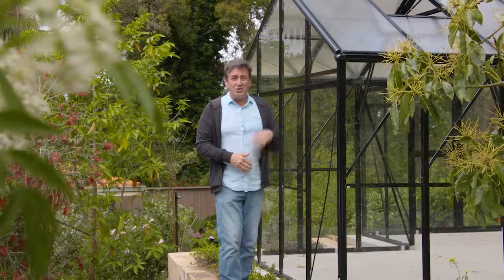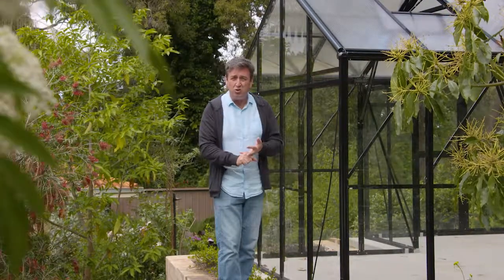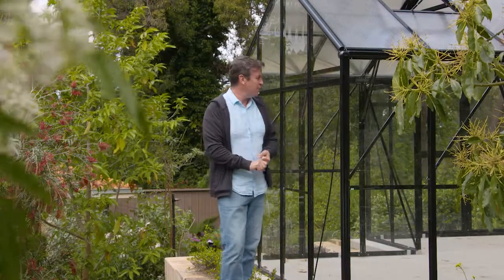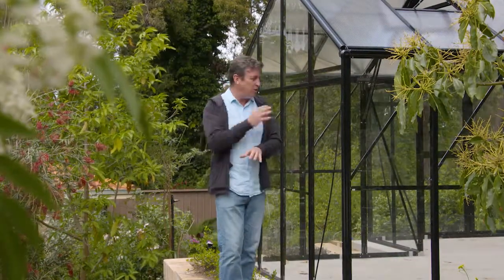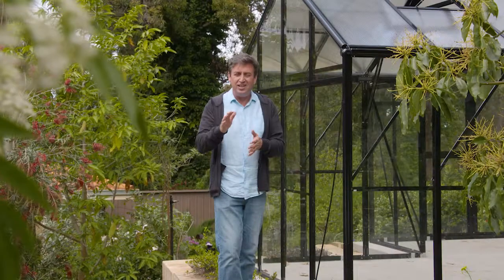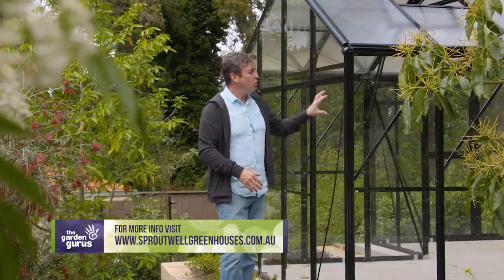Over many coming episodes, you're going to see me growing plants I would never normally be able to grow in my environment — in this orangery. I'm going to be growing tomatoes and cucumbers that would really struggle through the cooler months, and pawpaw, which is something I just haven't been able to manage to grow. If you want to have a look at getting an orangery, or just a glass house or greenhouse for propagation, check out this website. The quality and construction is sensational and the look can't be beaten.